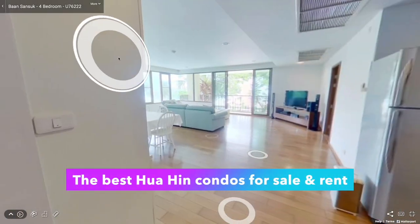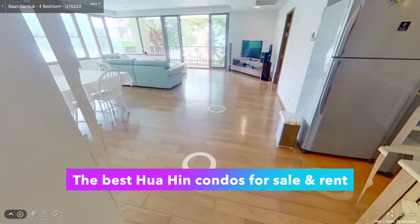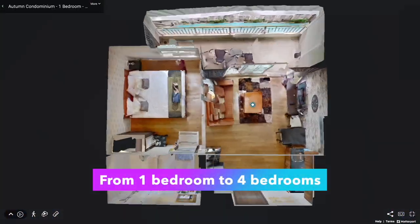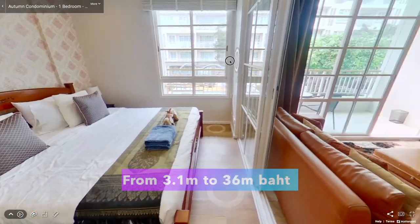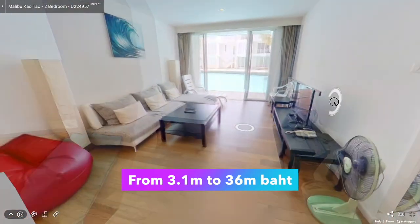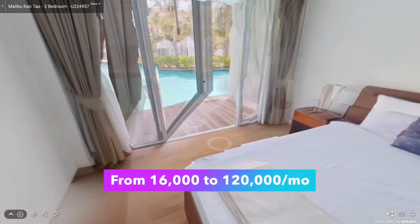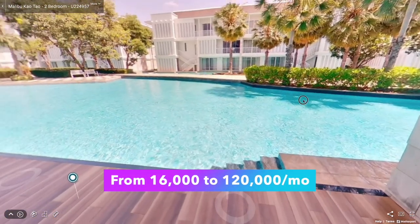Demand for condos in Hua Hin has become a growing trend in Thailand's real estate market. In this video I'm going to give you a 3D virtual tour of the best Hua Hin condos available for sale and for rent, ranging from one bedroom to four bedrooms, with sales prices ranging from 3.1 million to 36 million baht and rent prices ranging from 16,000 baht to 120,000 baht.